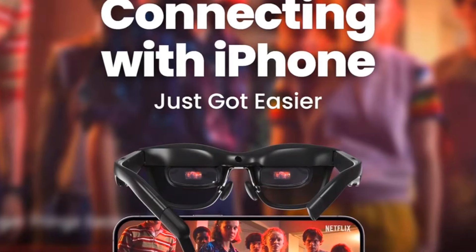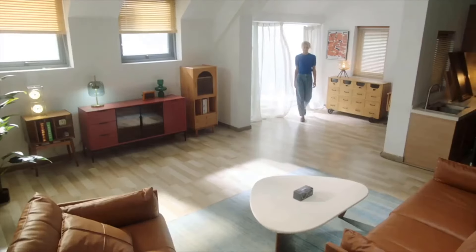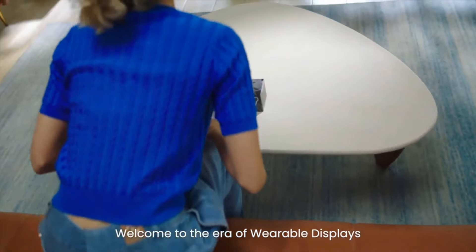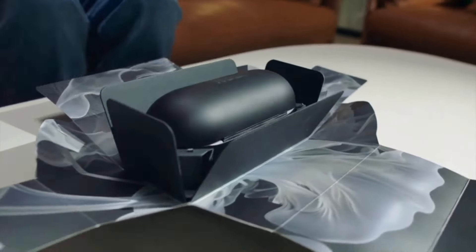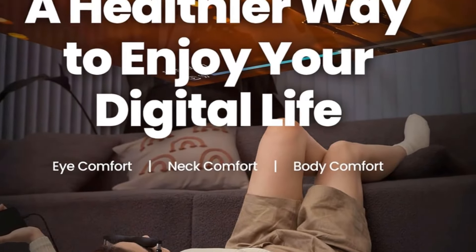One standout feature of these AR glasses is the incorporation of three-level electrochromic dimming, allowing users to adjust the brightness levels according to their preferences and environmental conditions. This ensures optimal viewing clarity and comfort in various lighting conditions. Weighing just 75 grams, the XREAL Air 2 Pro prioritizes user comfort, making them suitable for extended wear without causing strain.